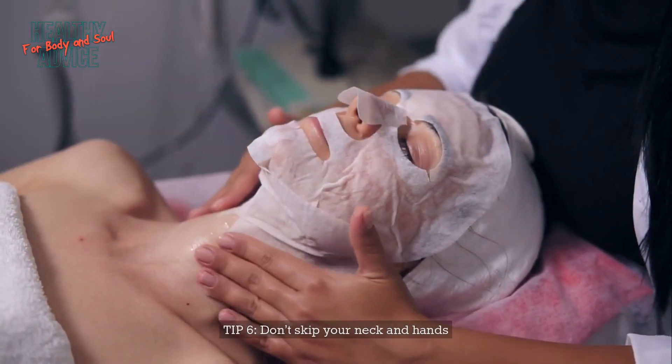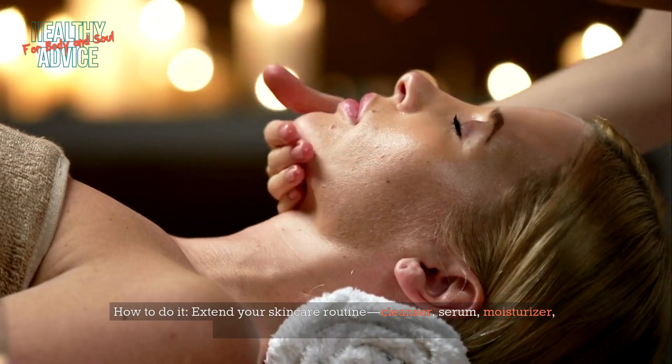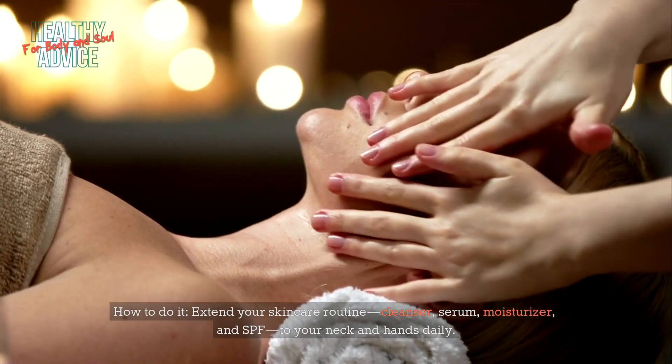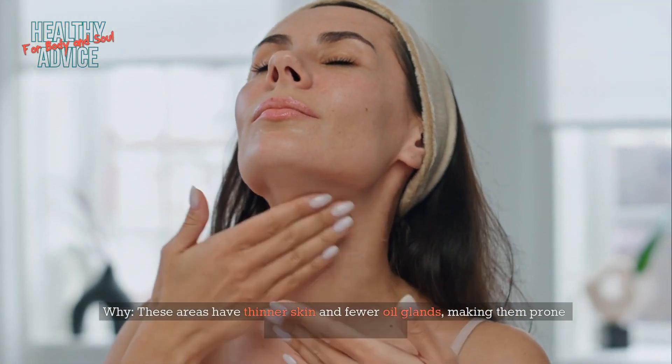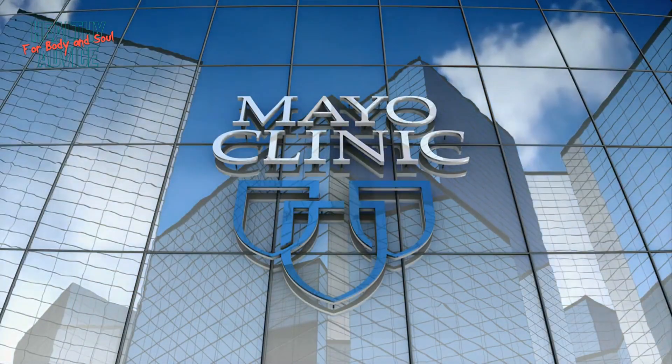Tip 6: Don't skip your neck and hands. Extend your skincare routine — cleanser, serum, moisturizer, and SPF — to your neck and hands daily. These areas have thinner skin and fewer oil glands, making them prone to early signs of aging. Source: Mayo Clinic.